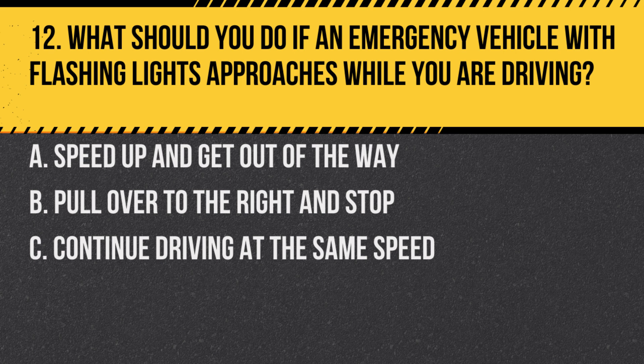Question 12. What should you do if an emergency vehicle with flashing lights approaches while you are driving? A. Speed up and get out of the way. B. Pull over to the right and stop. C. Continue driving at the same speed. Answer: B. Pull over to the right and stop. This allows the emergency vehicle to pass safely.